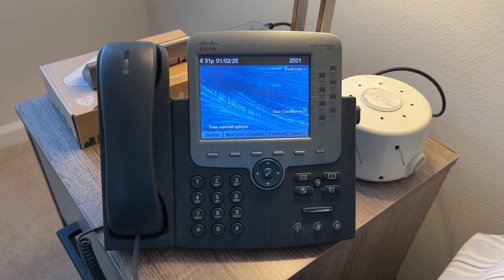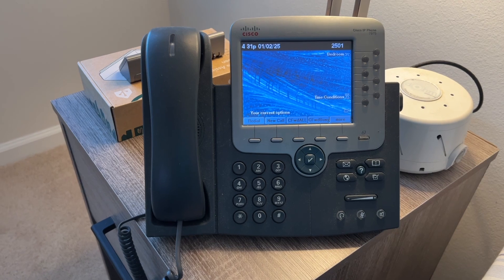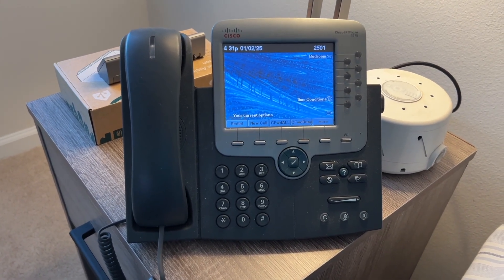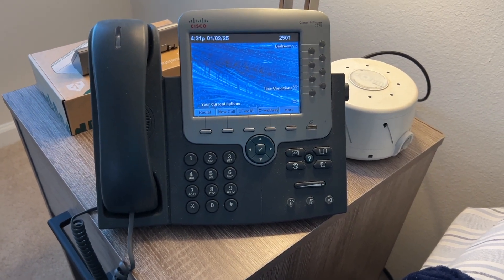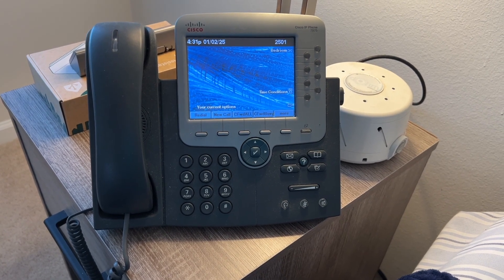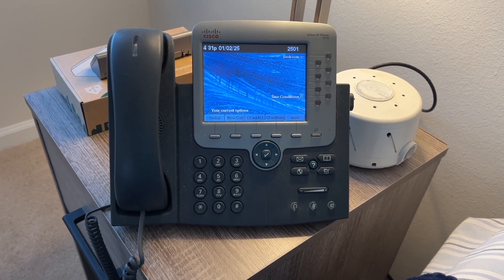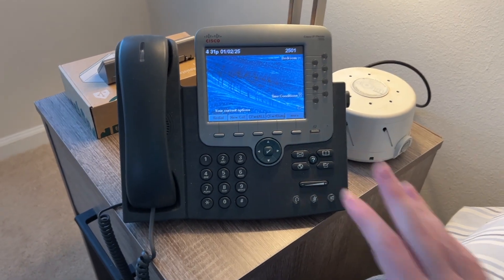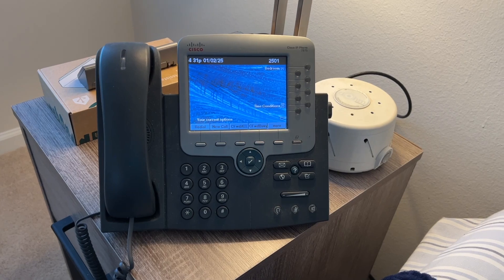The phone still works great. A lot of things are still the same — the extensions are still the same. Even though I don't have hardwired connections directly to a router because it's still an apartment I don't own, I've been able to successfully establish a network of Wi-Fi extenders and PoE switches to keep everything up and running. The latency is basically zero. Everything PBX-related is running on its own network, so it doesn't really interfere with anything else on the home network.